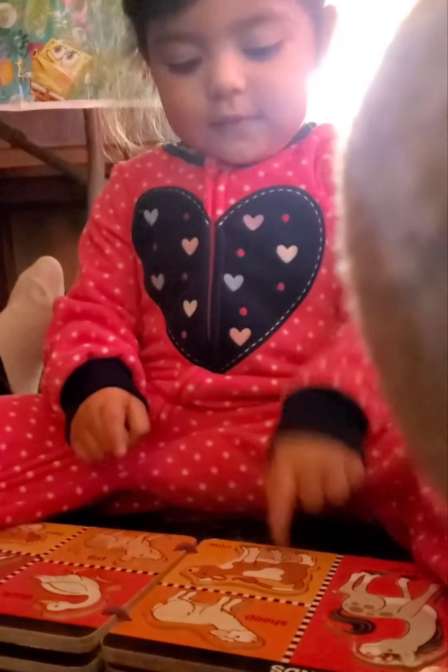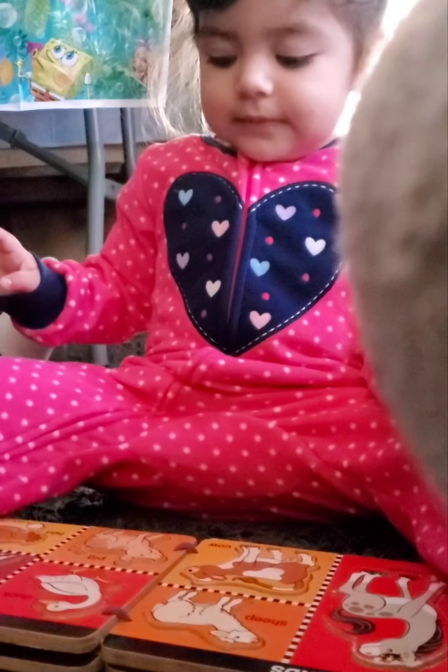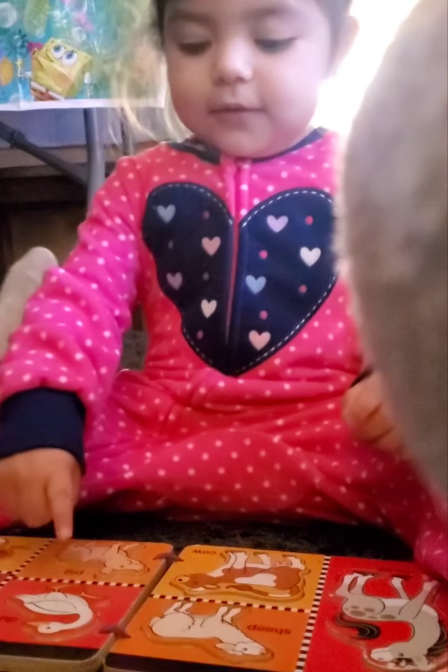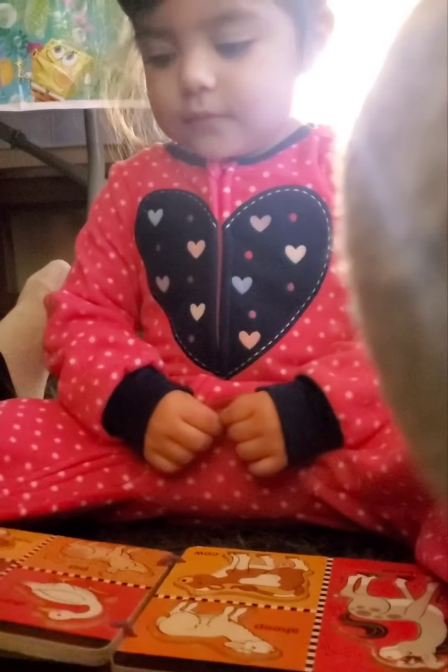And what's this? What's this? Goat. What's this? Yeah. What is that? What's this? Pig. Pig. Farm. Farm. Farm.